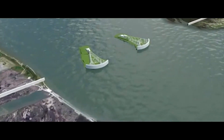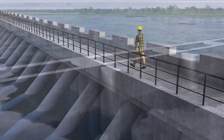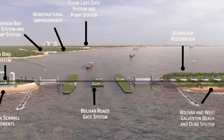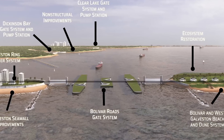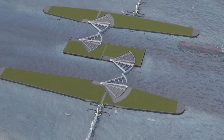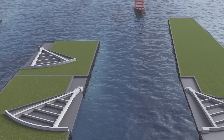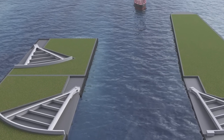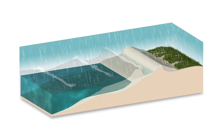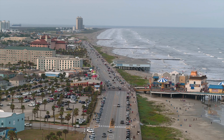While the Ike Dike promises unparalleled protection, the construction process is fraught with challenges. One major issue is the complexity of building this massive system across the diverse Texas Gulf Coast — engineers must design gates, dunes, and barriers to work harmoniously, balancing strong flood protection with the preservation of delicate ecosystems. Environmental concerns also pose significant obstacles: construction could impact marine life in Galveston Bay, as gates might restrict water flow, harming fish, shrimp, and crabs dependent on tidal movements. Alterations to the shoreline could also disrupt breeding grounds and affect water quality, potentially leading to stagnant conditions in the bay.